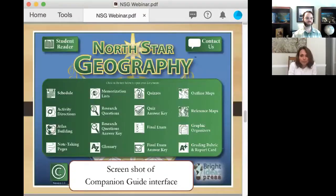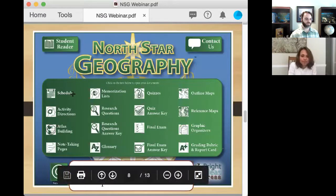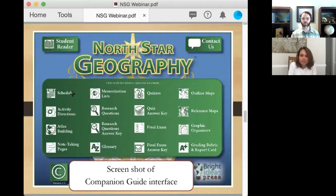The companion guide has everything else that really makes it a curriculum. Here's a screenshot of the companion guide interface. When you buy the book, you get a download version of the companion guide via a unique code in the front of your book. It's got all of these different pieces to it. You've got your schedules — a sample of what a week looks like or planning out your whole year, whether you're doing it in one year, one semester, or spread over two years. There's a schedule for all of those options.